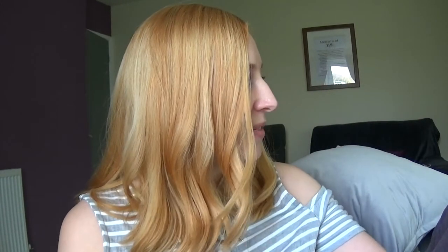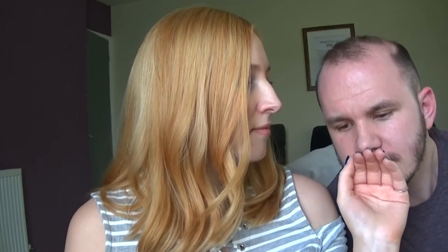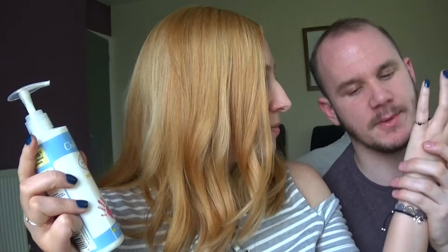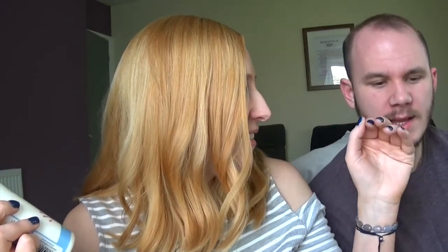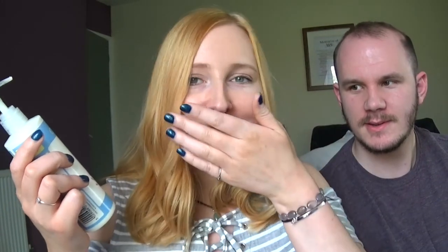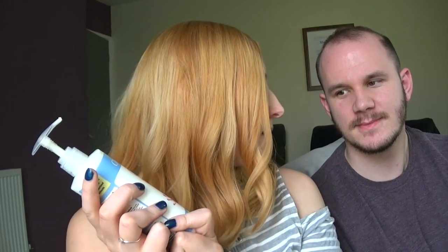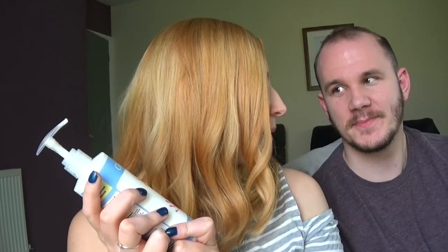Have you tried it yet, Jim? I have not. It goes on really nicely. Have you smelt it? What does it smell like, Jim? You have to guess the smell. It's like lemon. My fingers went over your nose. Have you decided yet? It's kind of like lemon - it's like those KFC wipes. It's supposed to be grapefruit. That's not what you said. And organic tea tree.